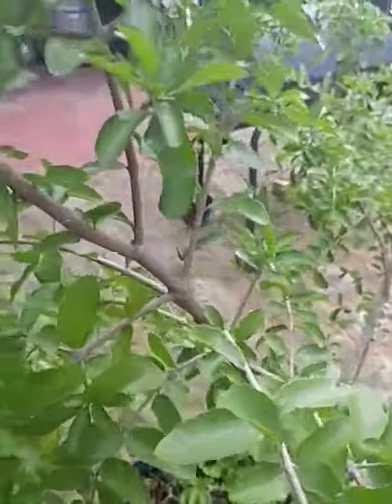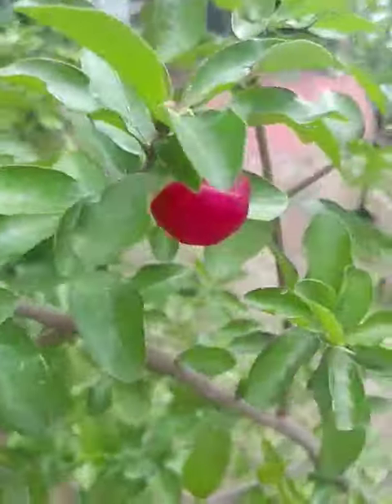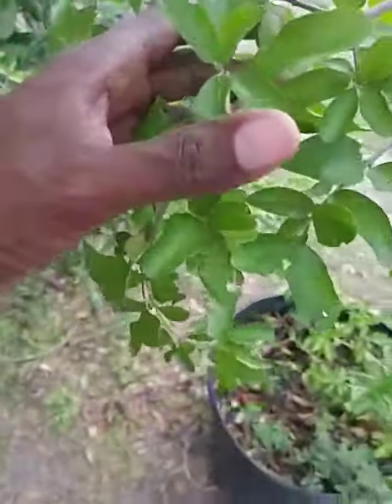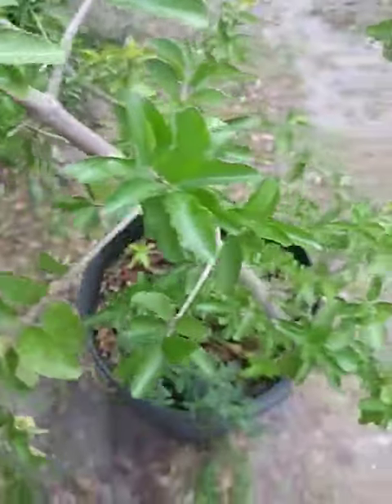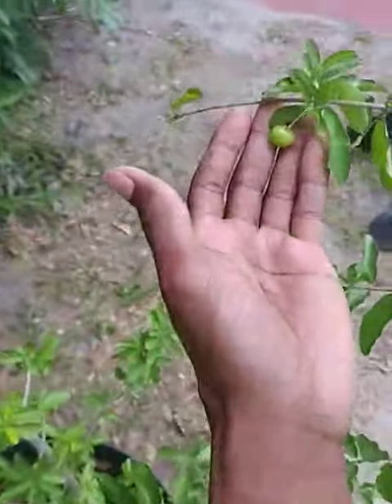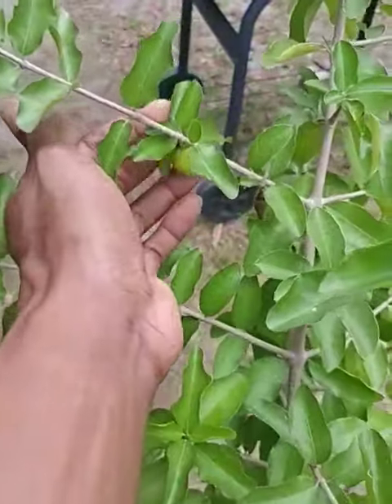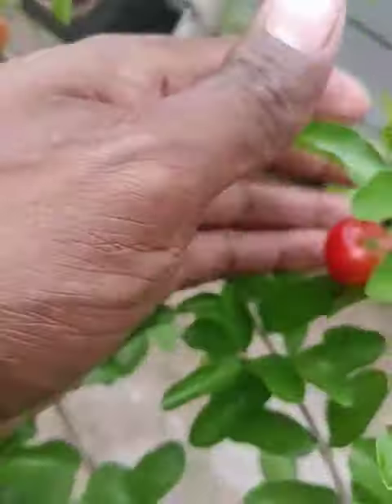But this is one of my many Barbados cherry trees, and actually it's the largest tree that I have. It stands at least five foot tall. And it has a lot of cherries on it right now — a lot of them, most of them are green. But nevertheless, they're here, they're all over the place. If I could ever get to watering this thing like I should, it'll be all right.